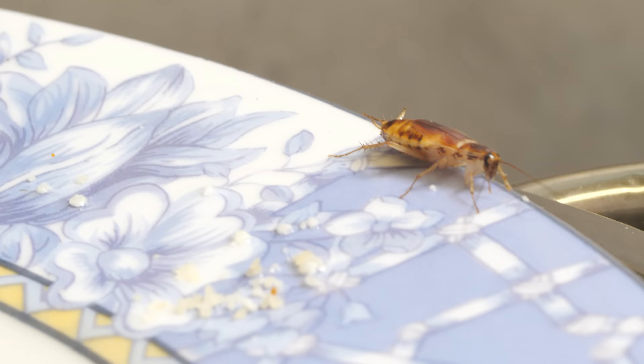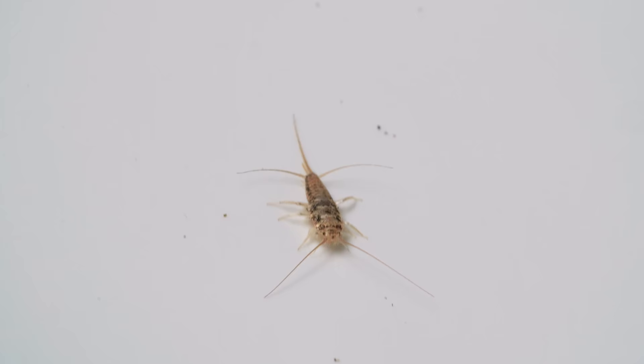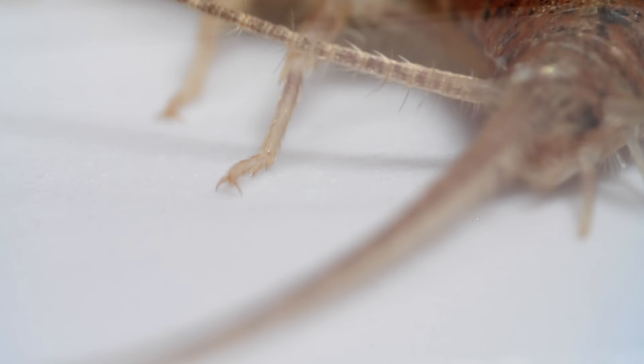Other insects, like cockroaches, have a short pair of cerci. But very few insects have this third one, called the median caudal filament. Its tiny hairs detect the faintest air currents.